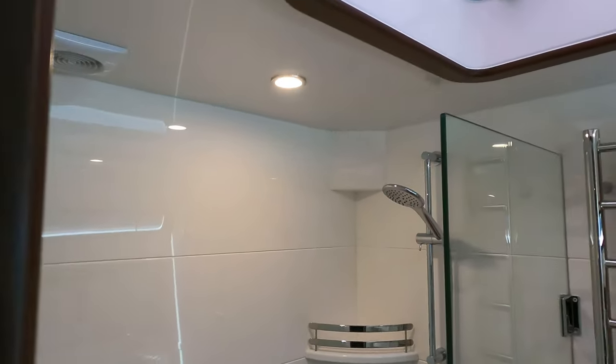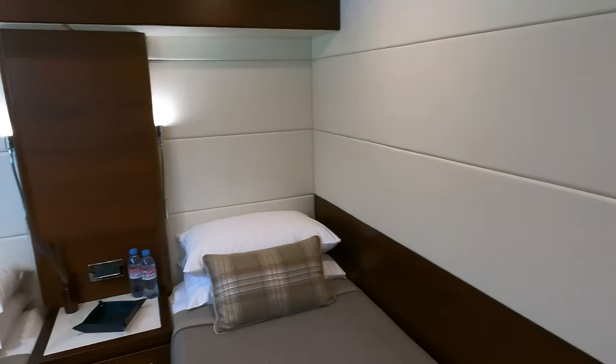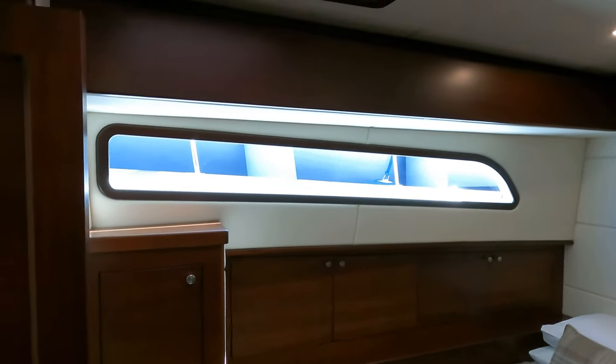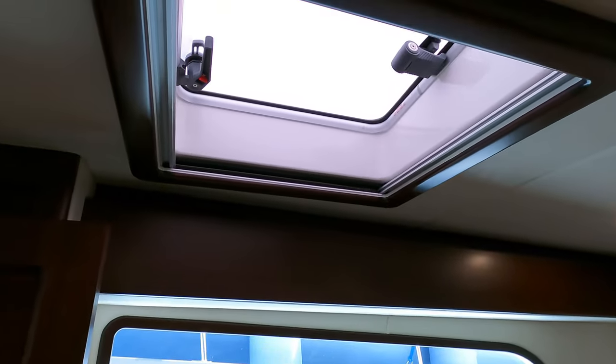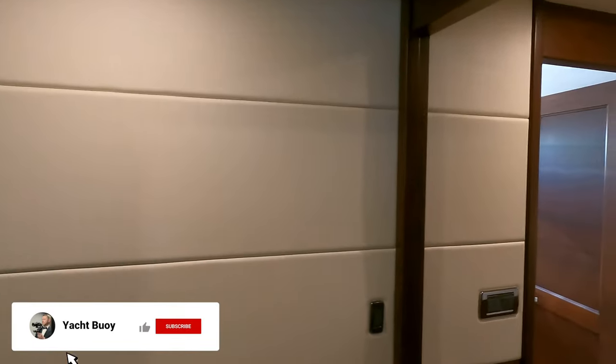The boat has a fresh water capacity of 370 gallons, which is 1,400 liters. The holding tank can carry 400 liters of black water and 600 liters of gray water. I love the fact that in this cabin you also get skylights, something that is normally reserved for much larger VIP cabins on boats of a similar size.